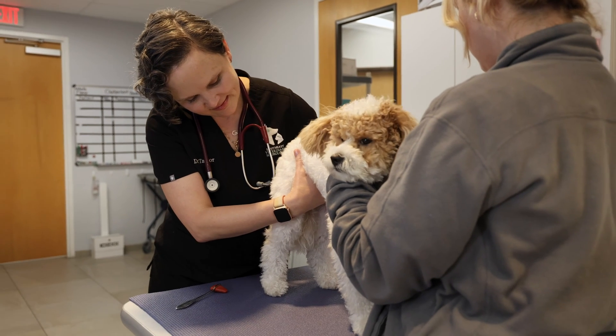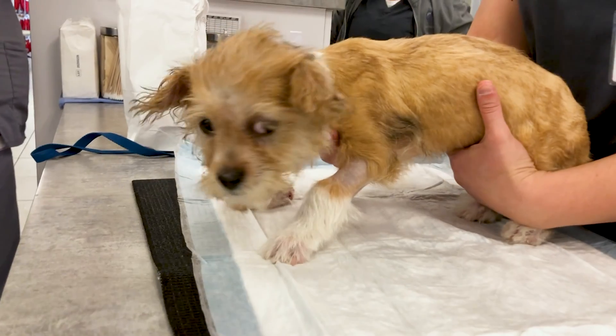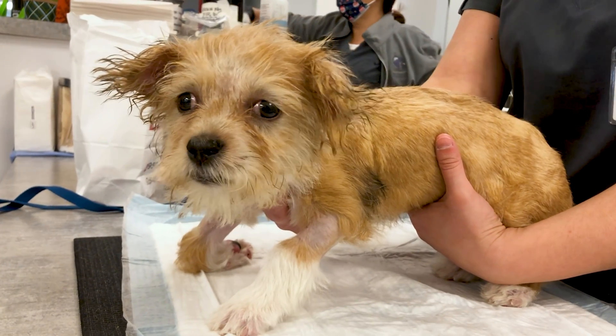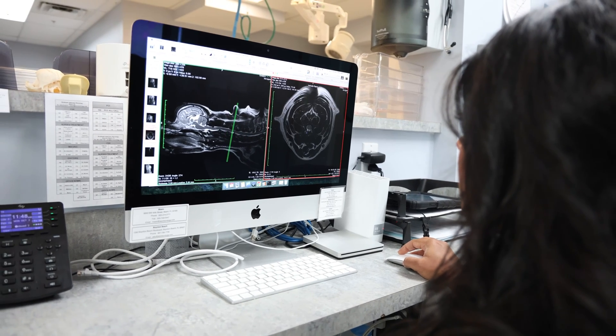The other form of hydrocephalus is acquired hydrocephalus, and this can happen in any breed and at any age. Pets with acquired hydrocephalus are born with normal brains but develop a blockage that intervenes with the flow or absorption of CSF. The most common development is a brain tumor; however, there are other possibilities.